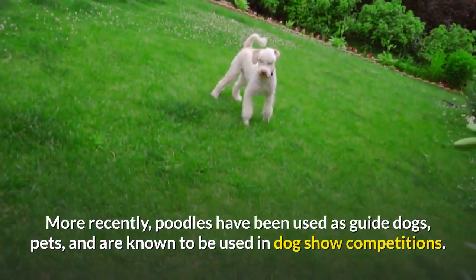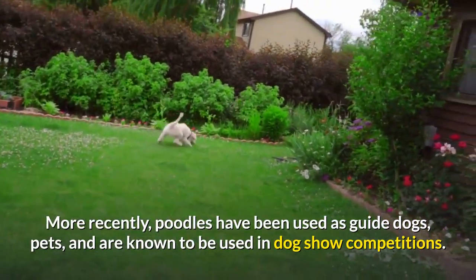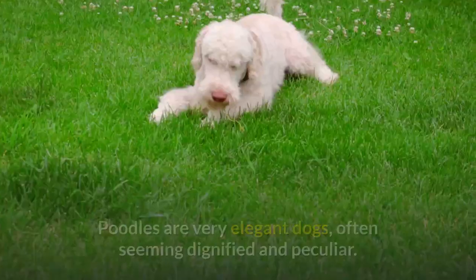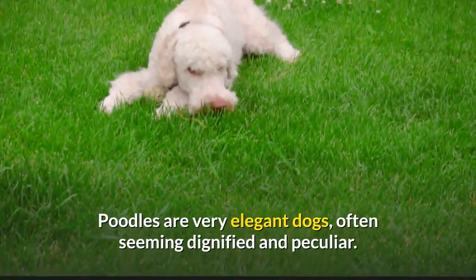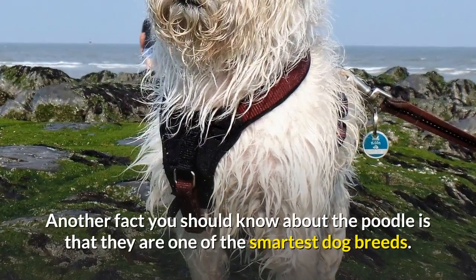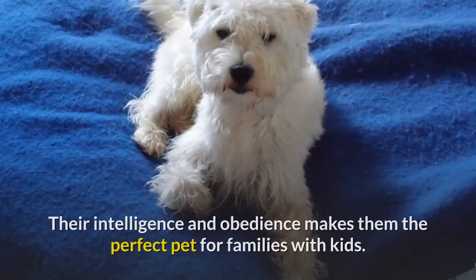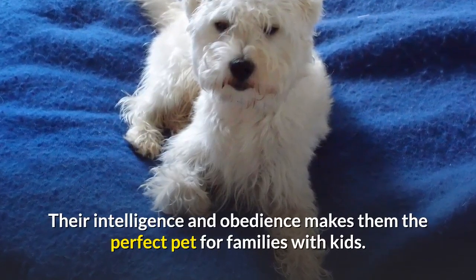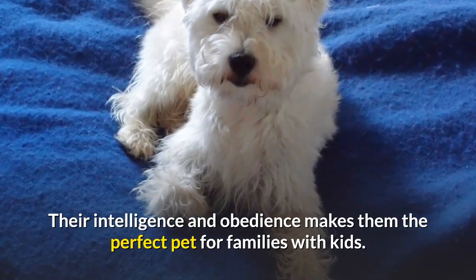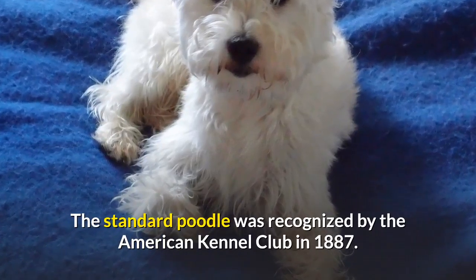More recently, Poodles have been used as guide dogs, pets, and are known to be used in dog show competitions. Poodles are very elegant dogs, often seeming dignified and peculiar. Another fact you should know about the Poodle is that they are one of the smartest dog breeds. Their intelligence and obedience makes them the perfect pet for families with kids. The standard Poodle was recognized by the American Kennel Club in 1887.